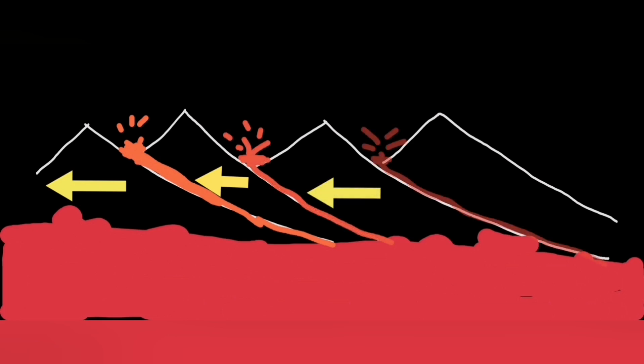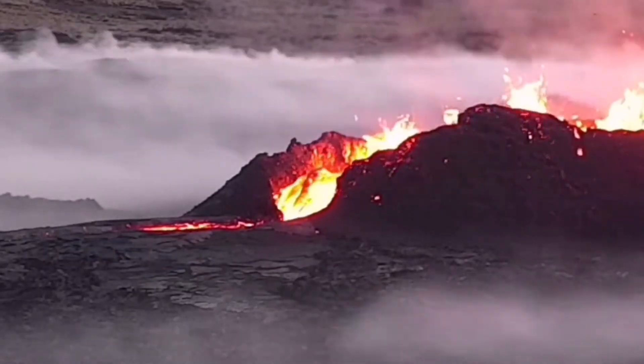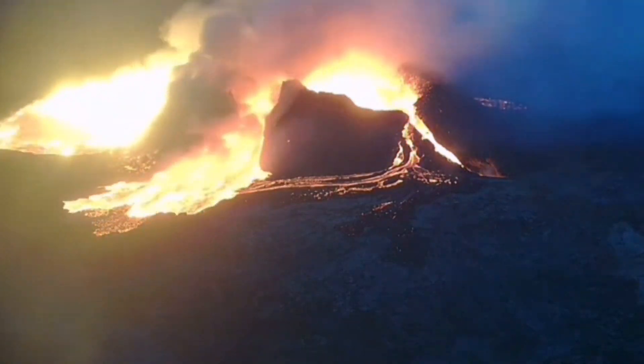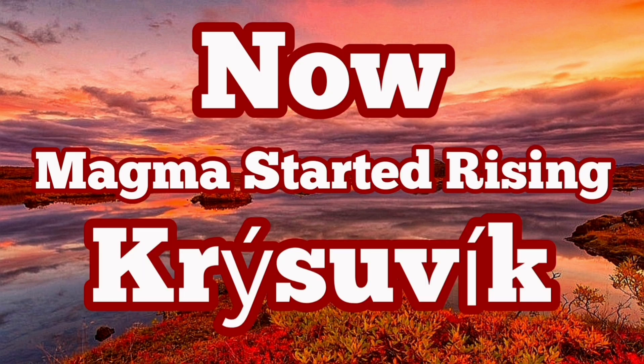This is a scary situation because the Svartsengi–Blue Lagoon–Grindavík volcanic system is now active. The magma movement in that direction can actually increase the chances of risk to the buildings and structures in the vicinity of those areas, including Reykjavik, the capital of Iceland.